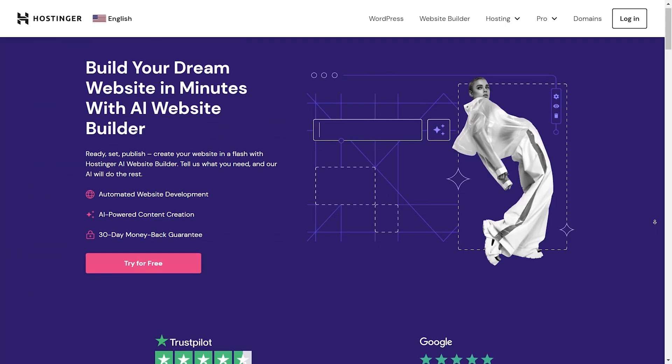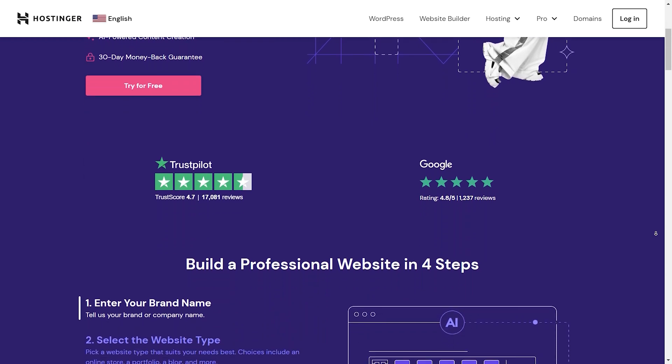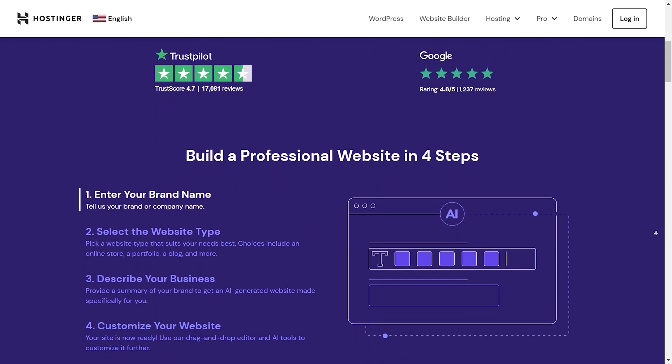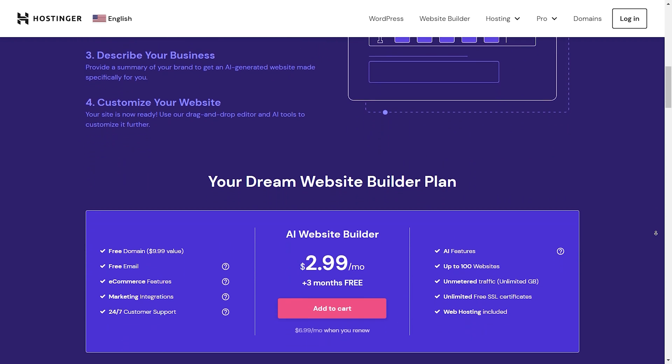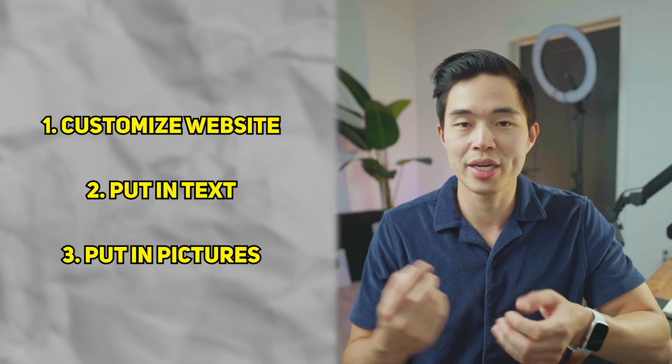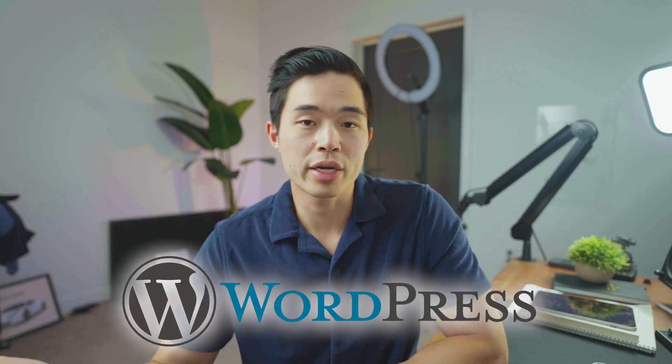In terms of actually building your website, I am in love with the AI website builder. It can basically generate a professional looking website in just a few minutes — you input what type of website you want and what the industry is, and it uses AI to generate the website for you. You can then take that foundation and customize it with your own text and pictures. And if you want to create your website on WordPress, they have a very seamless integration that makes it super easy to get started.